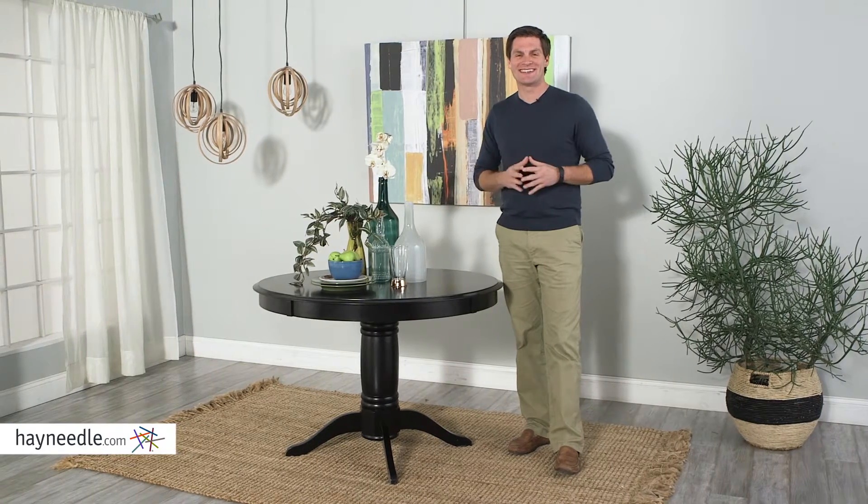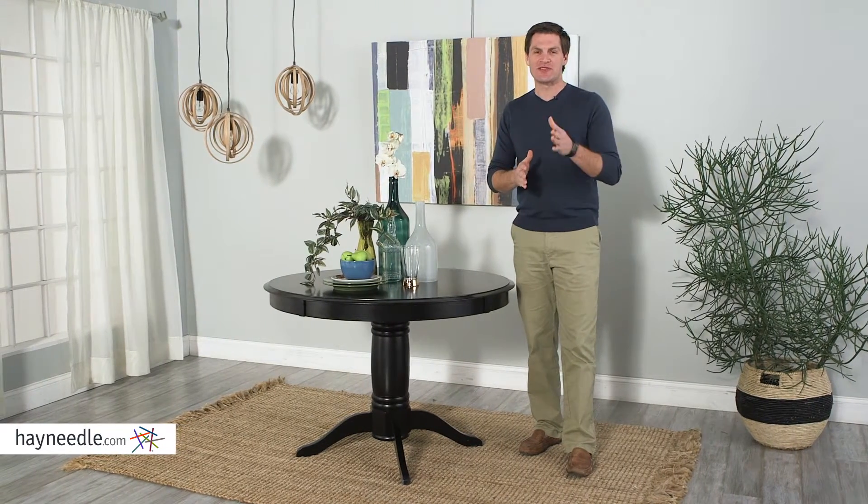Hi, I'm Mark with Hey Needle. Your dining room really sets the tone for any gathering with its high functionality and its style. So set yours apart with the Spencer Dining Table.